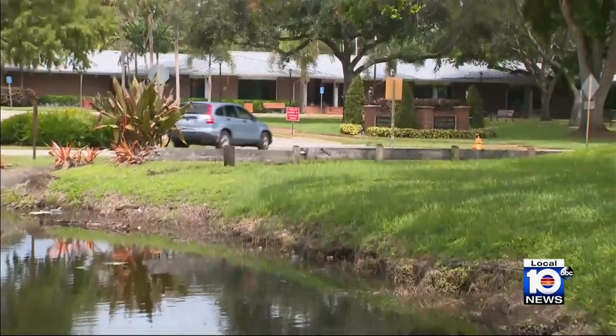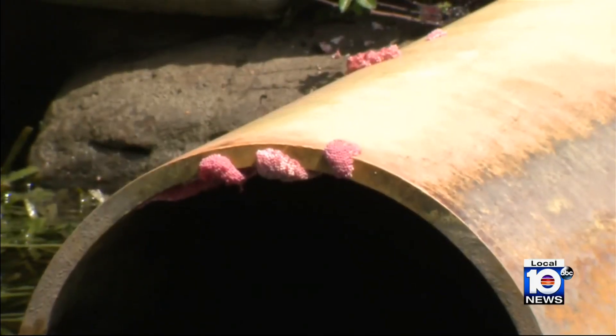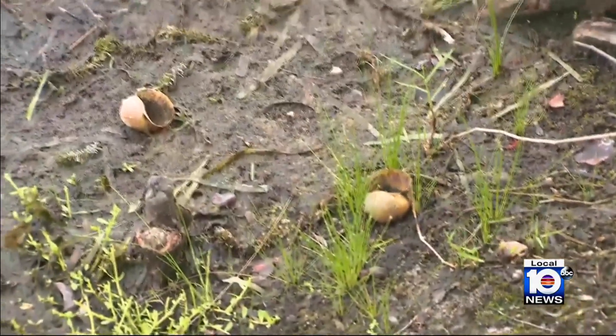Experts like Dr. Nathan Dorn with FIU say they're not a cause for alarm just yet, but you should be careful when dealing with the eggs or the adults. Sometimes a species arrives and all of its negative effects aren't obvious in the first two decades.